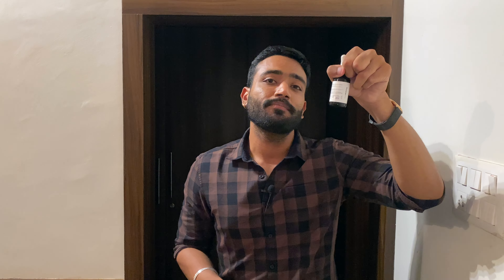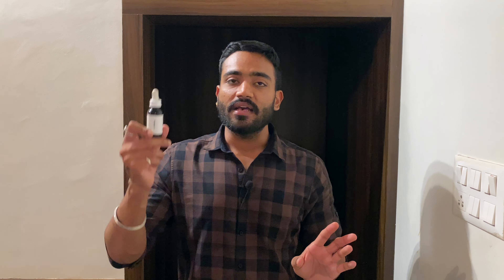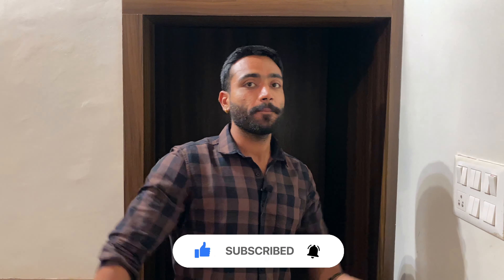For now, go get the minimalist niacinamide 10% serum — it is the best niacinamide serum in India right now, great for oily skin, and you won't have any issues using it. This was my review on the serum from minimalist after one year of real experience. Remember that niacinamide serum pairs really well with every kind of ingredient — like vitamin C, vitamin E, alpha arbutin — you can use those together. It is a really great serum, go get it. Stay fit, stay healthy, and don't forget to subscribe, like, and share.